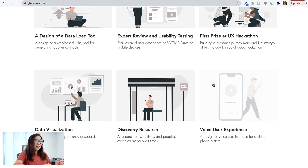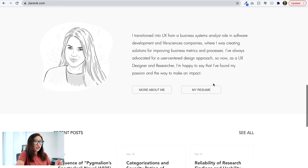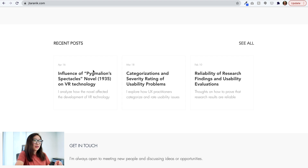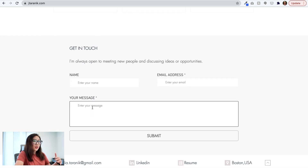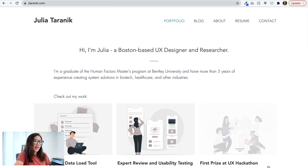Then there's a section with a nice sketch and a bit more about the designer, who transitioned into UX from a business systems analysis and software development role. There's a link to a resume and an 'About Me' page. There are also some recent blog posts with links to read more. The last section is a 'Get in Touch' contact form, which is very handy. The bottom page footer also includes email, LinkedIn, resume, and a map link — helpful contact information.